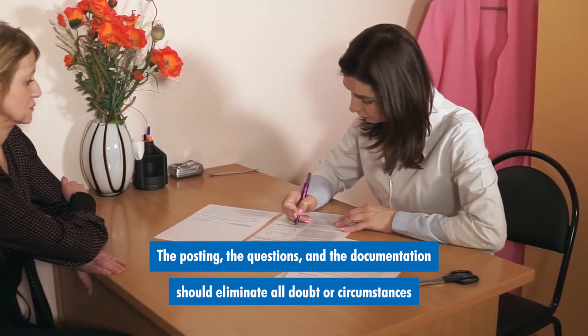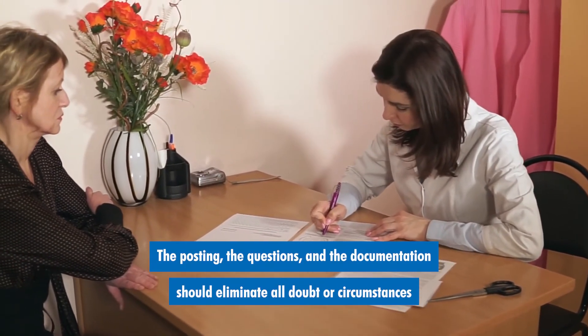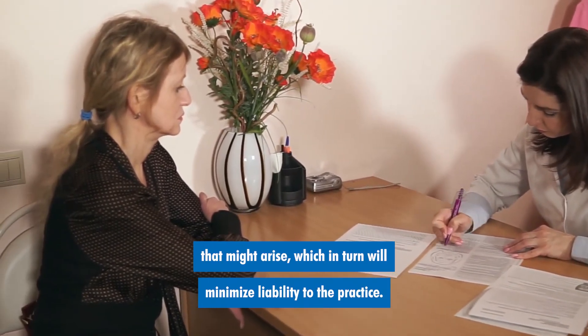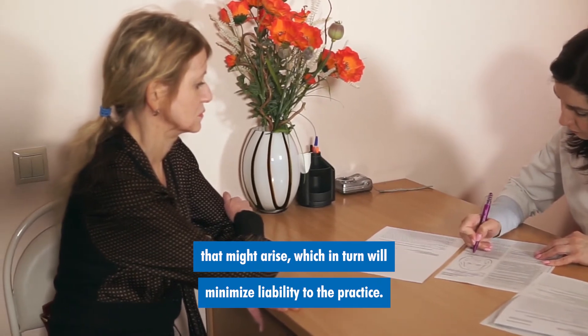The posting, the questions, and the documentation should eliminate all doubt or circumstances that might arise, which in turn will minimize liability to the practice.